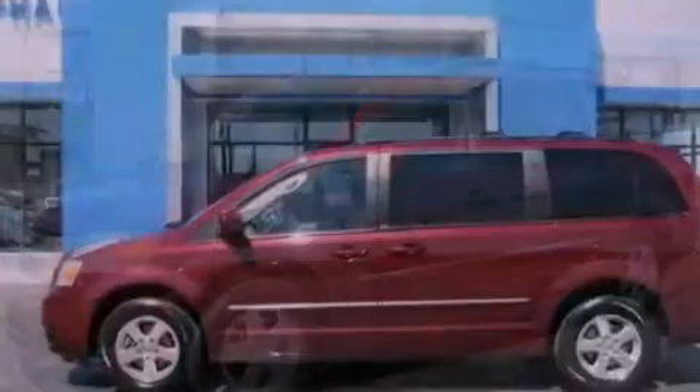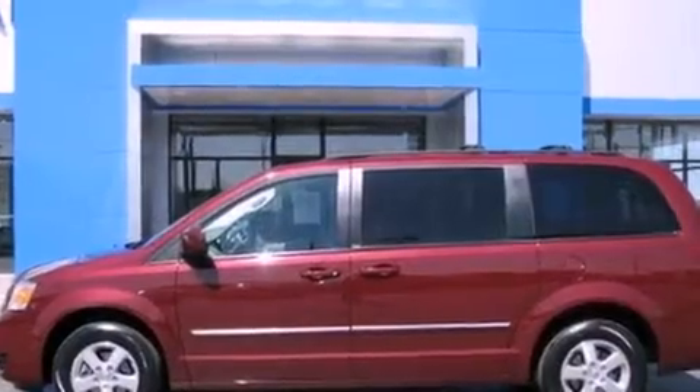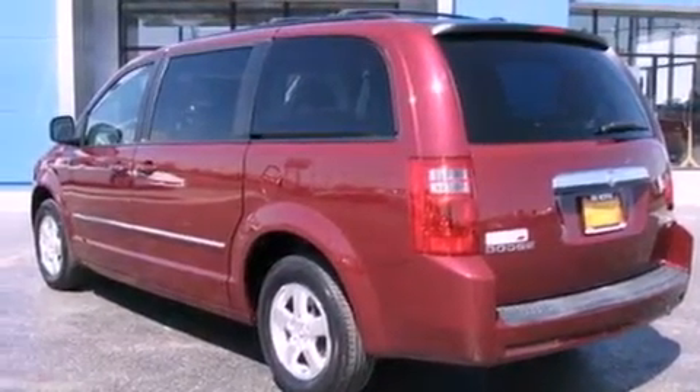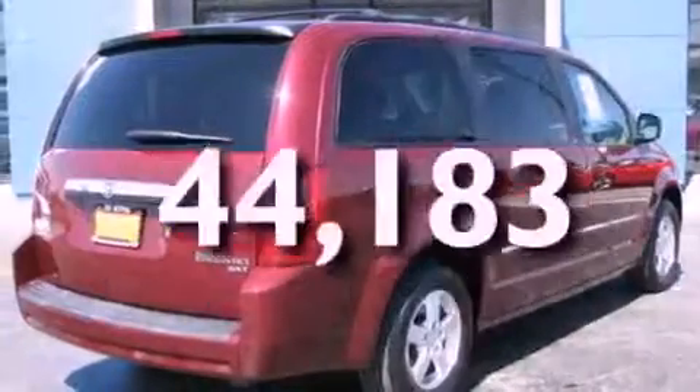Features include alloy wheels, a low-tire pressure indicator, cruise control, roof rails, stability control, halogen headlights, disc brakes with an anti-lock braking system, front multi-stage airbags, air conditioning, and this vehicle has fewer than 45,000 miles on the odometer.